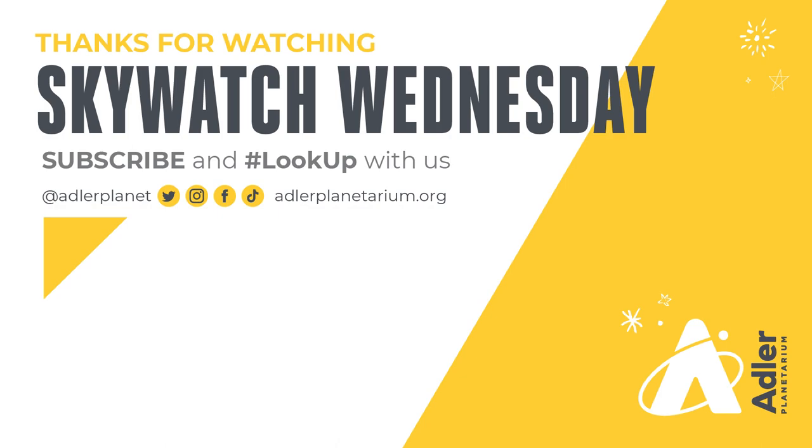Well, that's what I've got for you today. Thanks as always for watching. Don't forget to subscribe to Adler's YouTube channel and also follow us on Facebook, Instagram, Twitter, and TikTok. Happy stargazing — we'll see you next time.